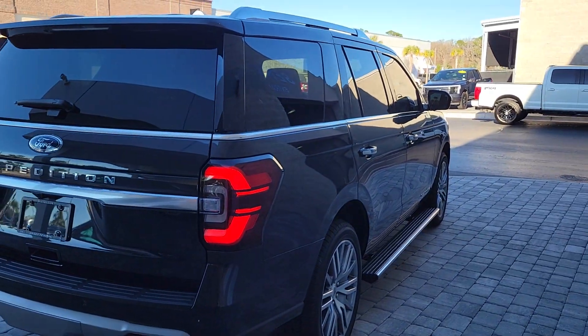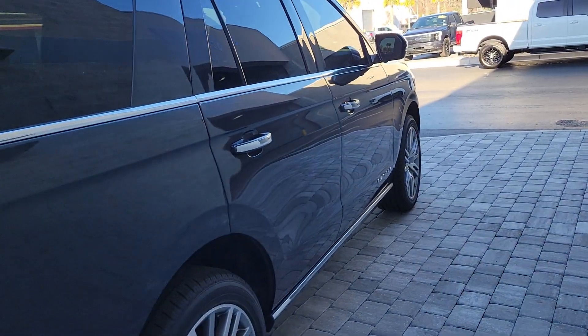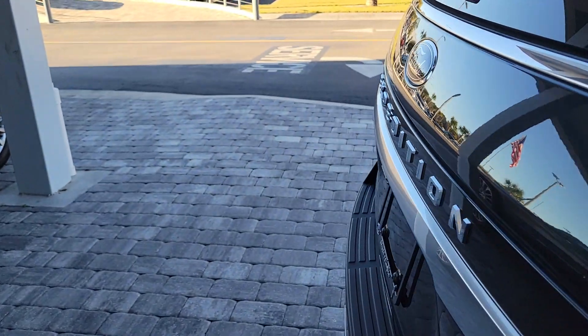This is a new 2022 — it's the latest design upgrades. It has a tow package and it is four-wheel drive.